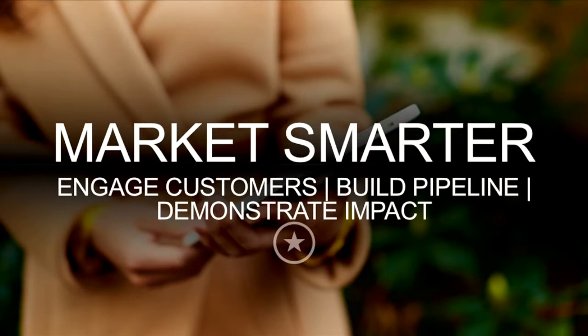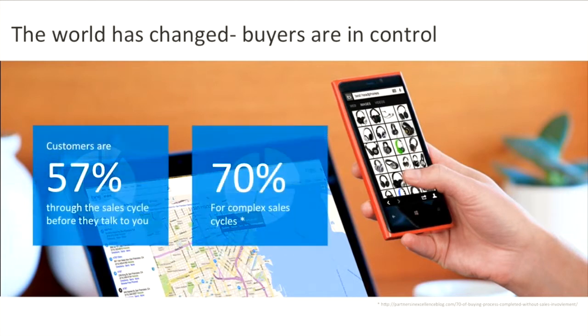Microsoft Dynamics Marketing enables marketers of all types to create amazing customer experiences by enabling them to engage customers, build pipeline and demonstrate impact. The world has changed and buyers are in control. This impacts you, your customers and the way people make decisions.